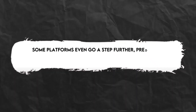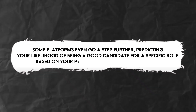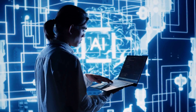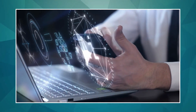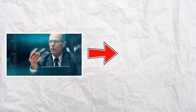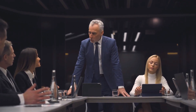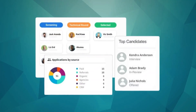Some platforms go a step further, predicting your likelihood of being a good candidate for a specific role based on your profile and the job requirements. This helps you prioritize applications and focus on roles where you have the best chance of success. Furthermore, AI can help you discover hidden remote opportunities you might not find through traditional keyword searches, by analyzing the language used in job descriptions to identify roles that are implicitly remote, even if remote isn't explicitly mentioned.